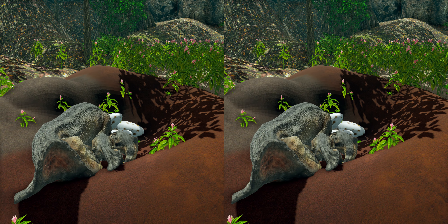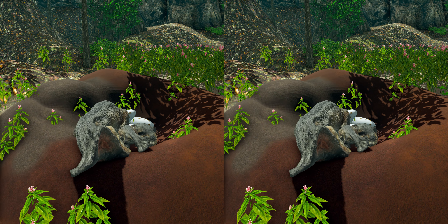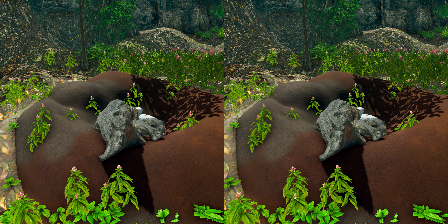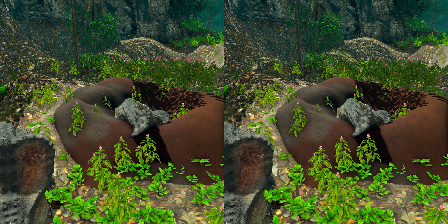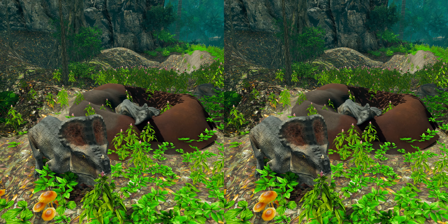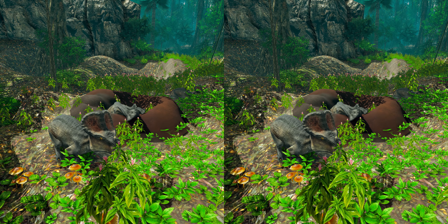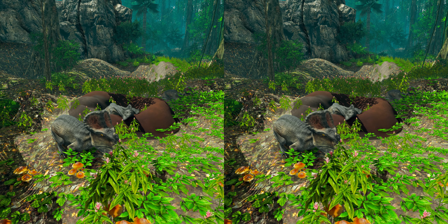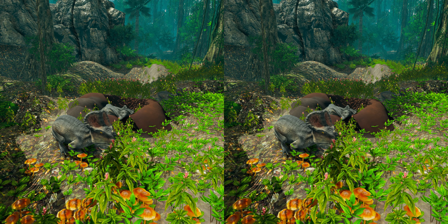In 2011, a nest of 15 young Protoceratops andrewsi was discovered in Mongolia. Stated as being the first Protoceratops nest discovered to date, the discovery suggests that Protoceratops parents might have cared for their young in nests during at least the early stages of childhood. Also, because of the high concentration of fossils, it is believed that Protoceratops lived in herds.